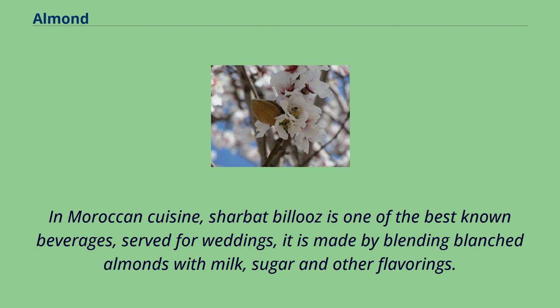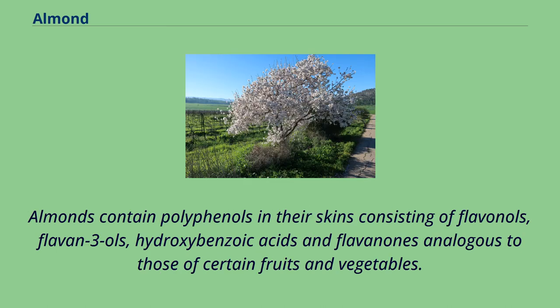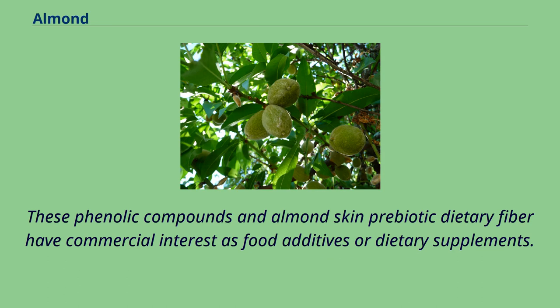In Moroccan cuisine, sherbet bilouz is one of the best-known beverages, served for weddings; it is made by blending blanched almonds with milk, sugar, and other flavorings. Almond flour or ground almond meal combined with sugar or honey as marzipan is often used as a gluten-free alternative to wheat flour in cooking and baking. Almonds contain polyphenols in their skins consisting of flavanols, flavan-3-ols, hydroxybenzoic acids, and flavanones analogous to those of certain fruits and vegetables. These phenolic compounds and almond skin prebiotic dietary fiber have commercial interest as food additives or dietary supplements.